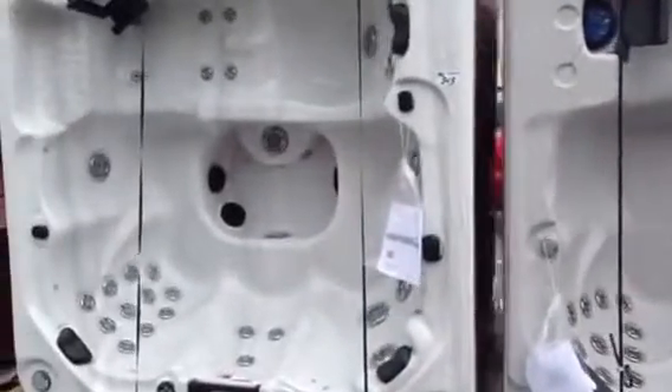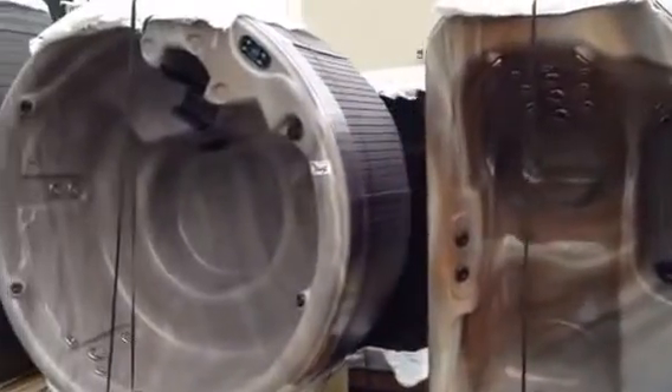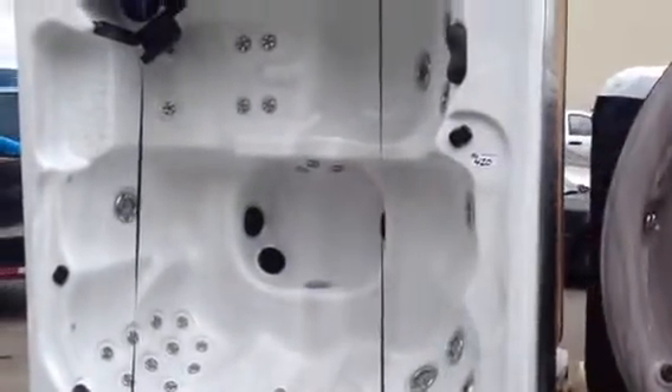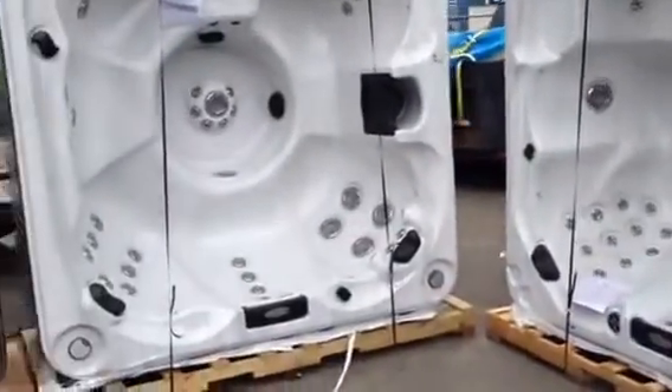Many to choose from — we've got 30 to choose from, all different configurations, different sizes, round ones, square ones, you name it. They're all here and they're all going to be sold this Saturday. 30 hot tubs are going to be sold to the highest bidder at Able Auctions in Langley. Don't miss it.